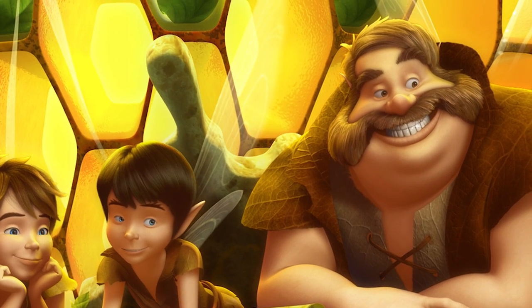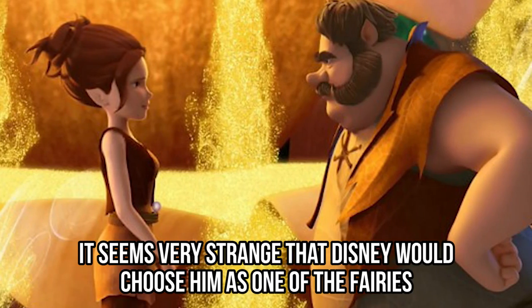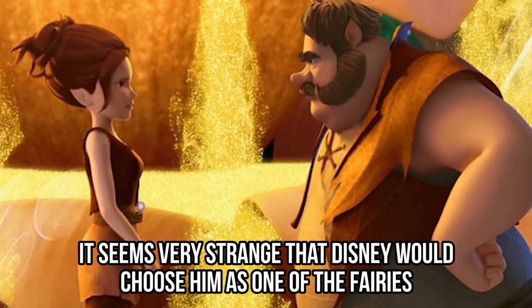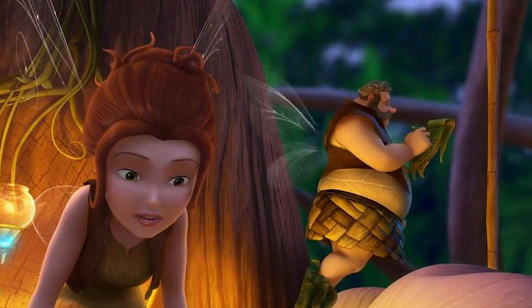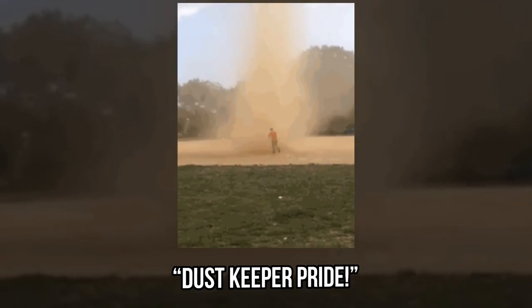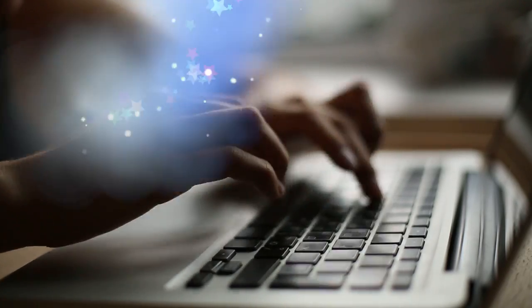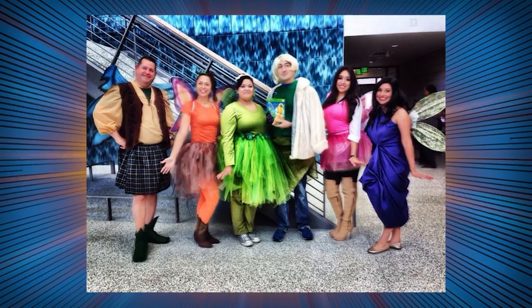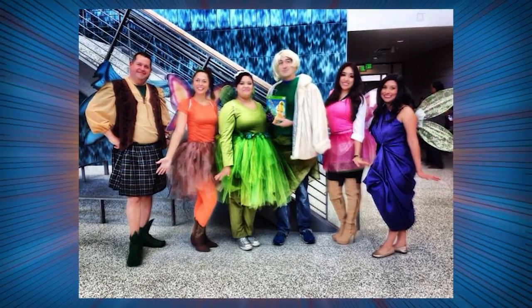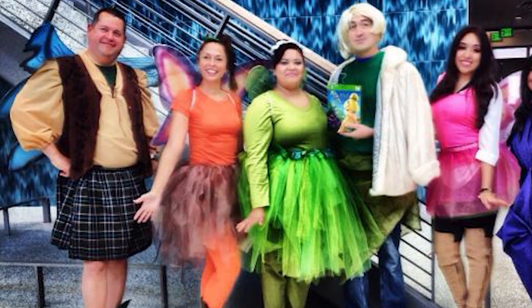It seems very strange that Disney would choose him as one of the fairies, but we're so happy they did. Fairy Gary is one of the most hilarious fairies out there, and our favorite moment was when he shouts 'It's Dust Keeper pride!' during Pixie Hollow Games. We scoured the internet and found this picture of a real-life Fairy Gary together with all of his favorite Disney fairies. His outfit is pretty spot on, and we love the elvish boots and his kilt.